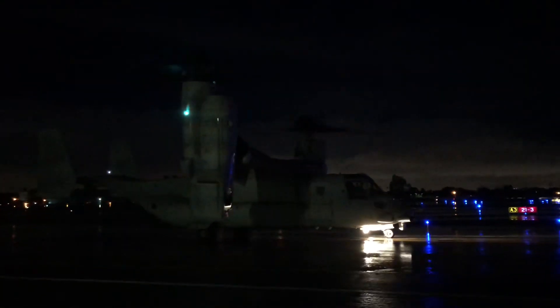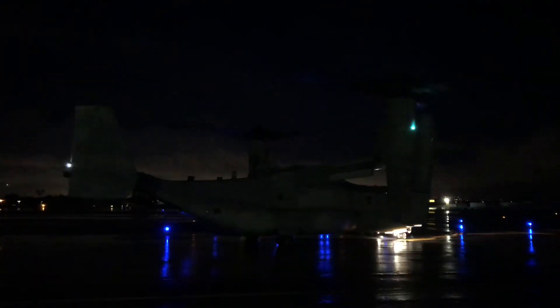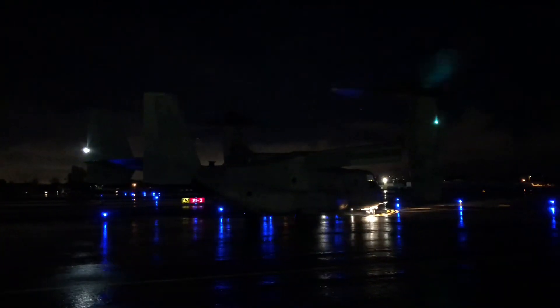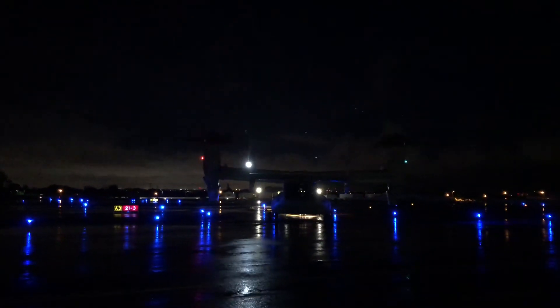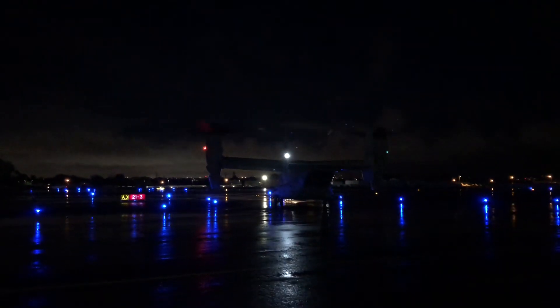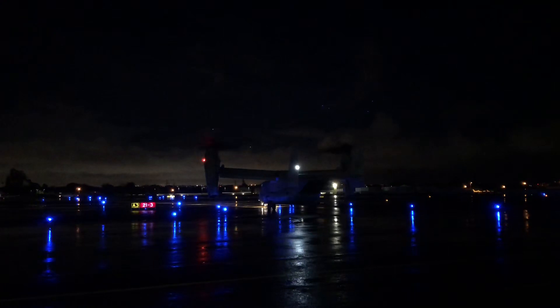I can't believe I'm actually this close to the Osprey. I hope the Osprey MV-22 takes off vertically, but that's actually really dangerous. It's better and safer for the Osprey to take off like an airplane. We're all in the plane!